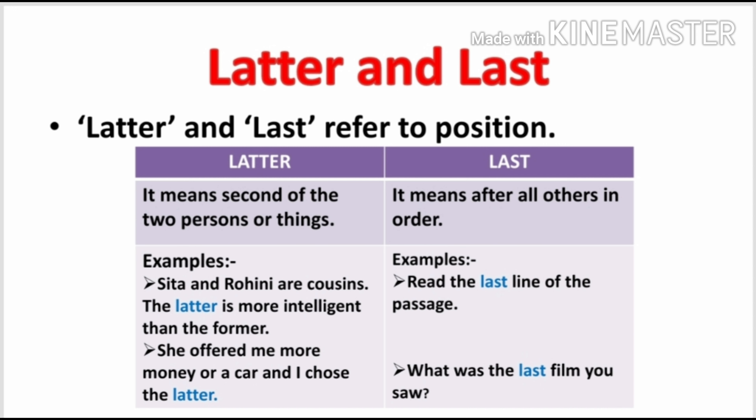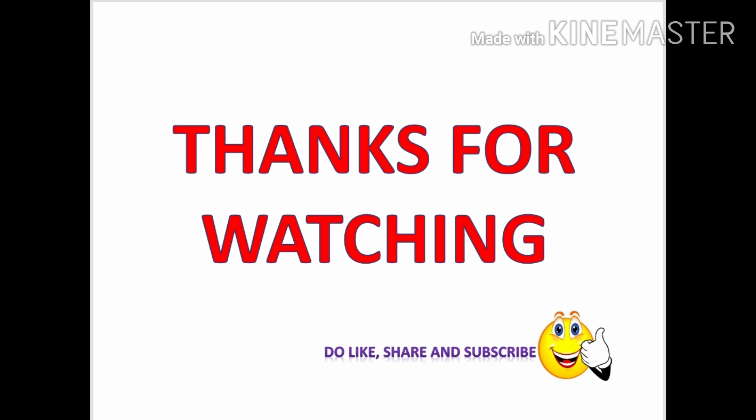Now the last word is 'last.' What does the word 'last' mean? It means after all others in order. Examples: Read the last line of the passage. What was the last film you saw? I hope now you will be able to use these words correctly. If you have any doubt or query, you can ask in the comment section below. Thank you.